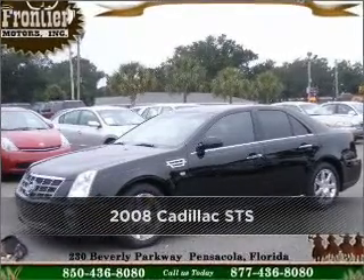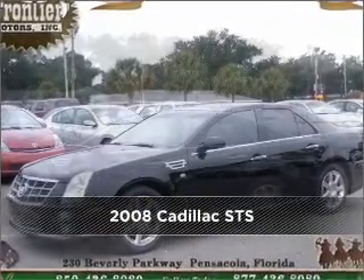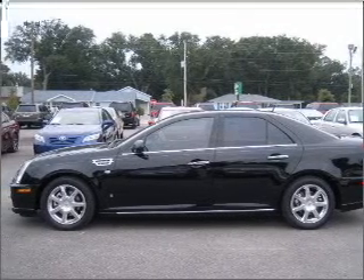Proudly presenting this 2008 Cadillac STS. Your search stops here with this ideal auto.